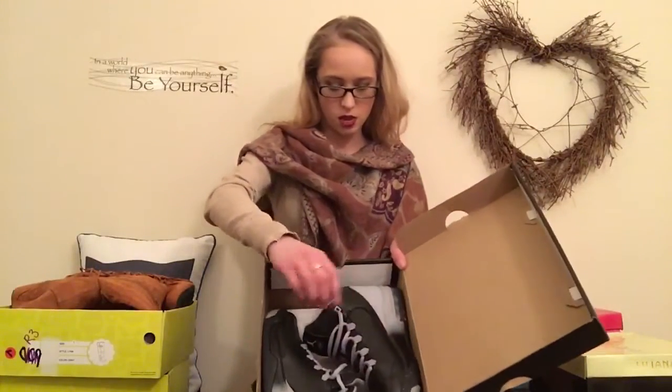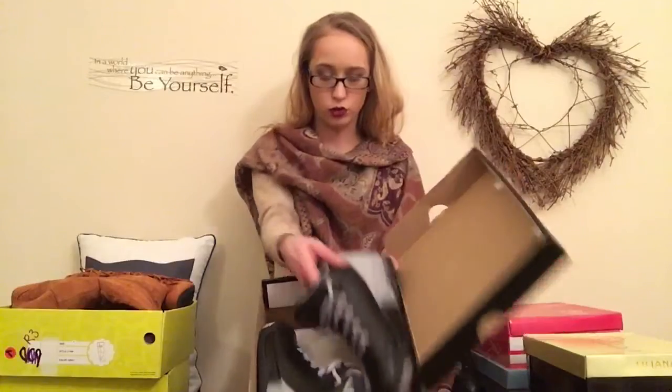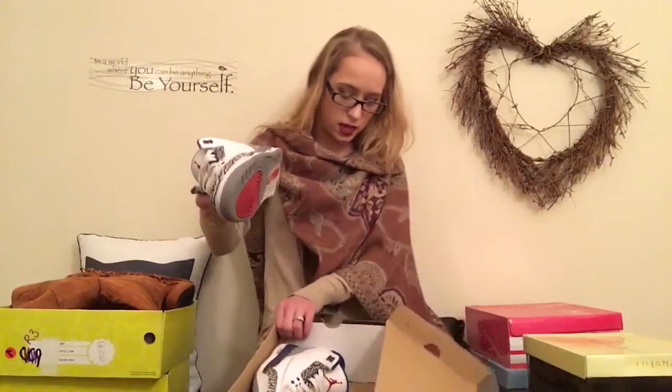Next we'll get into some of the Jordans. I only have a couple pairs and none of them are too new. I have the Jordan Flight Original Twos — I'm a size five in boys, yes, size five in boys. Next I have some older pairs: the True Blue Retros, the Retro Threes. I had my sights on buying all of the threes that came out that year, but I only got two pairs — the True Blues and the cement.